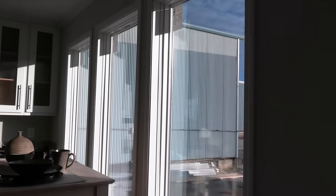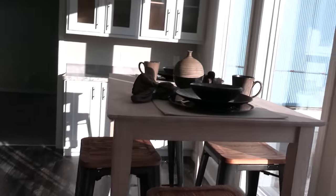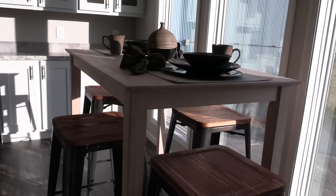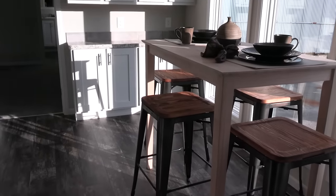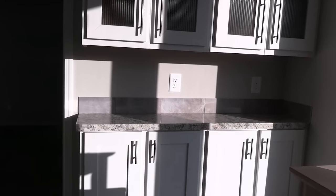We've got three big windows coming off right here. This is your dining room area. They've just got a smaller table in here, but you could actually fit a pretty good-sized dining room table right here. And then you've got some more storage right there.